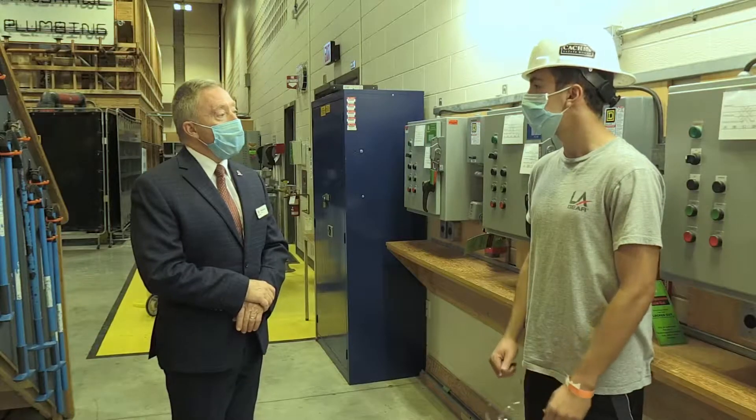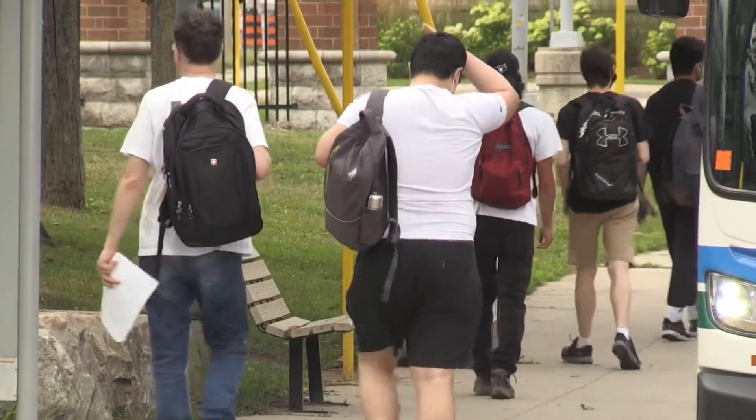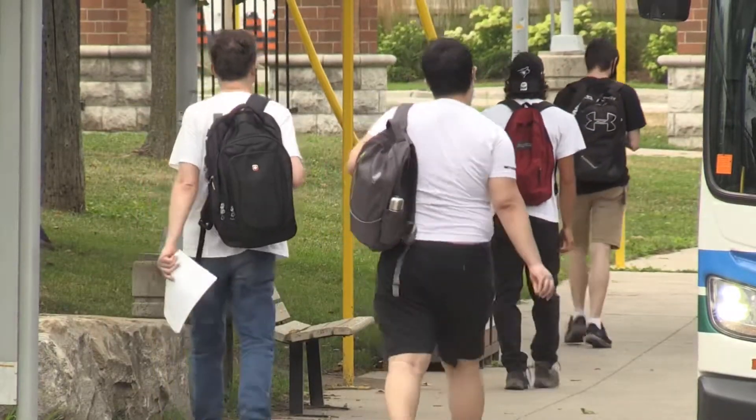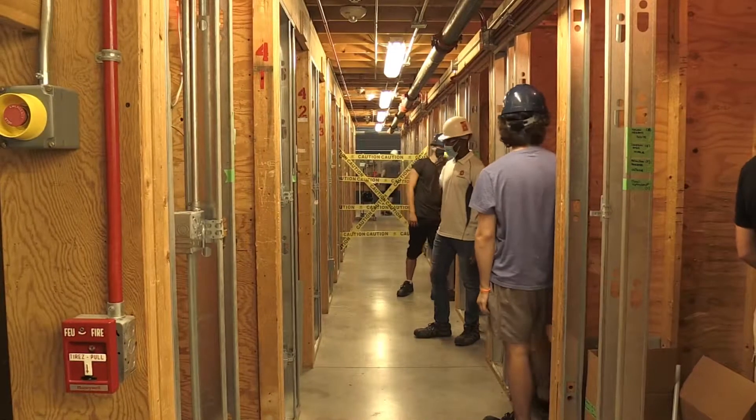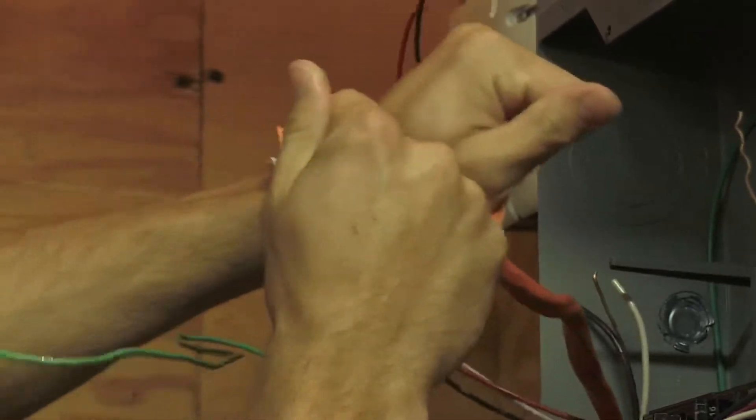It's a pilot project approved by the Ministry of Colleges and Universities allowing Fanshawe students who depend on in-person learning to walk back into the classroom. These are students from our winter semester who weren't able to finish because they needed access to specialized labs like the one we're in right now. They are here for anywhere from two to three weeks.